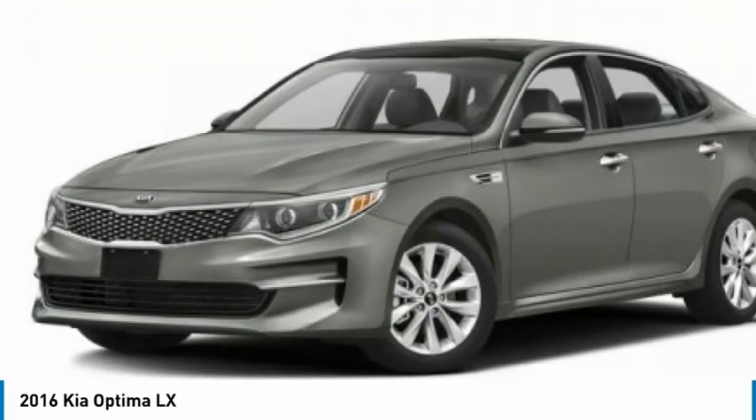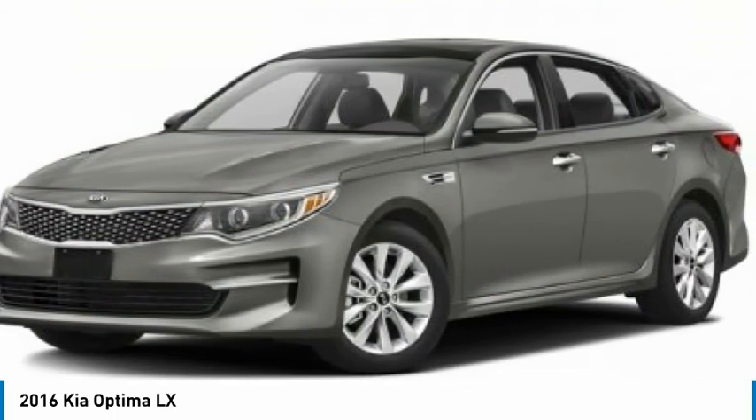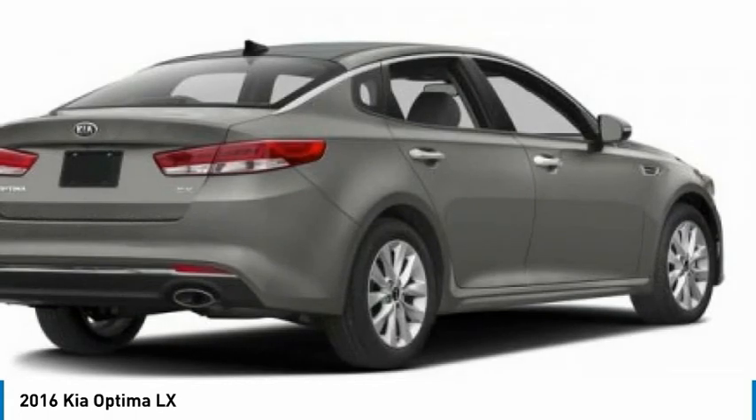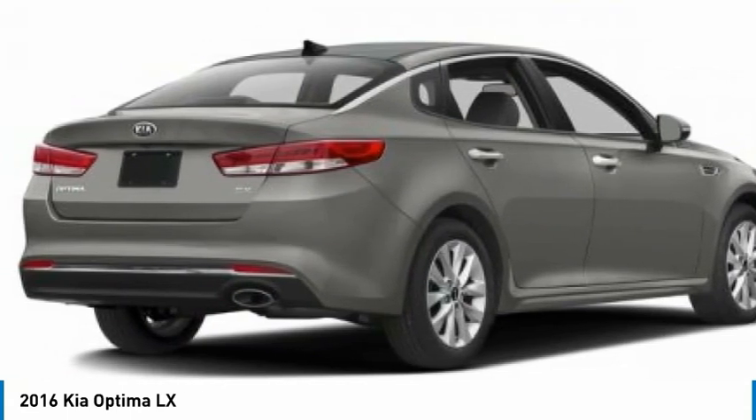The Optima also features engine management systems like direct injection and turbocharging, which enhance performance without sacrificing fuel efficiency. Its smooth flowing lines speak a grace and style and offer a strong hint of European luxury.